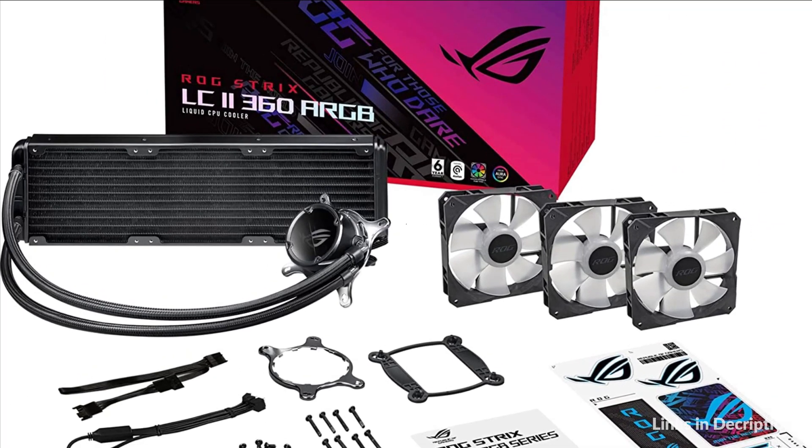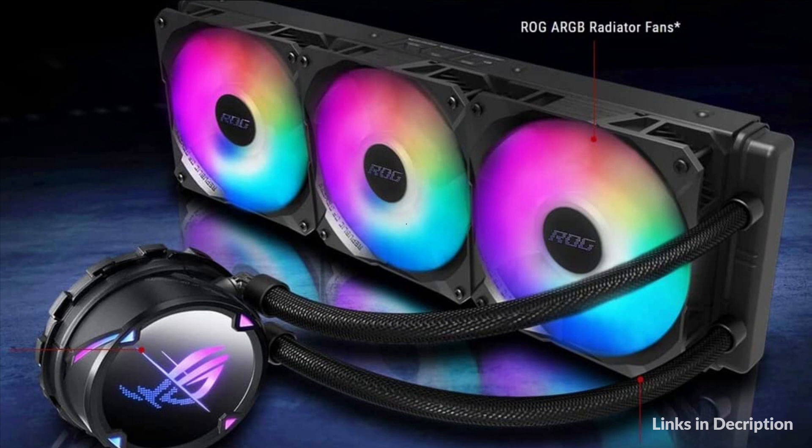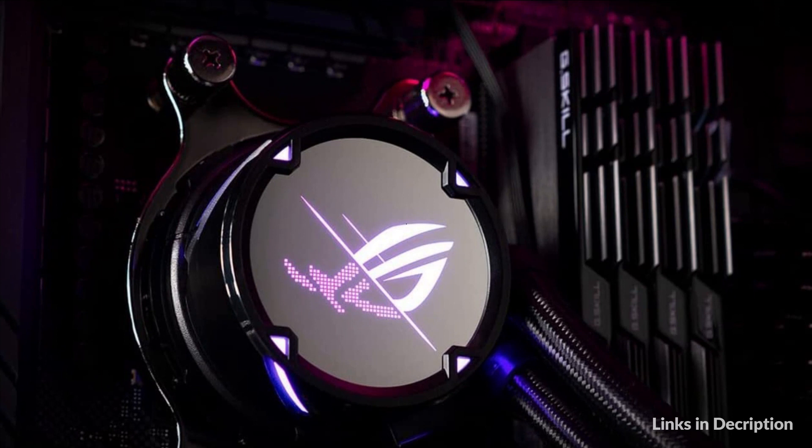The seventh-gen Aztec pump delivers exceptional cooling and minimal noise with an operating range starting at 840 RPM. Individually addressable RGB and NCVM coating on the pump head accentuate the sleek, modern aesthetics. ROG-designed RGB radiator fans are optimized for airflow and static pressure.